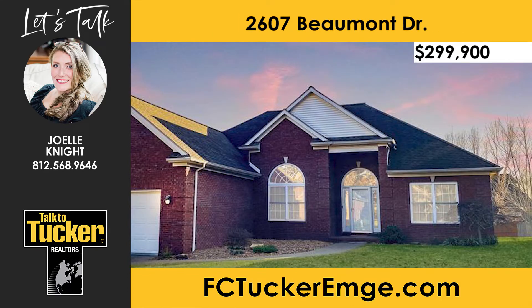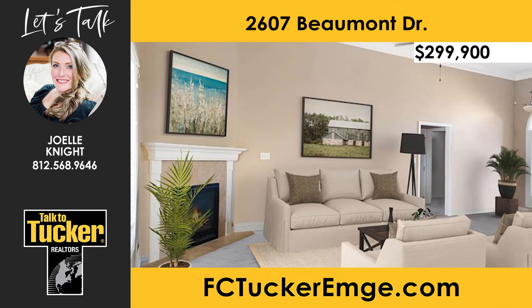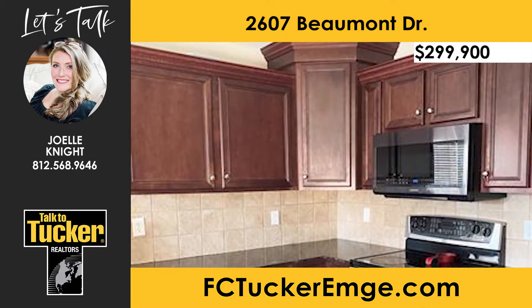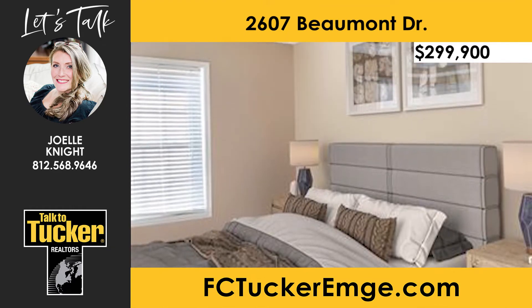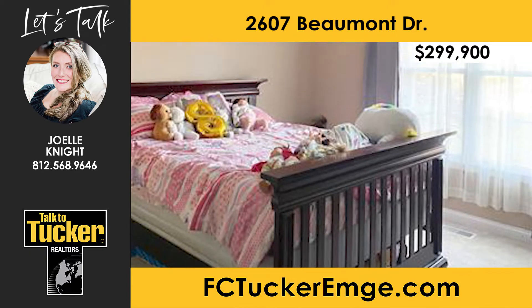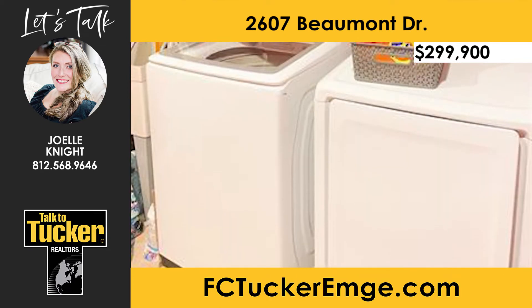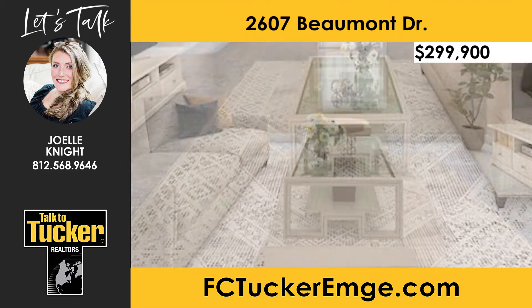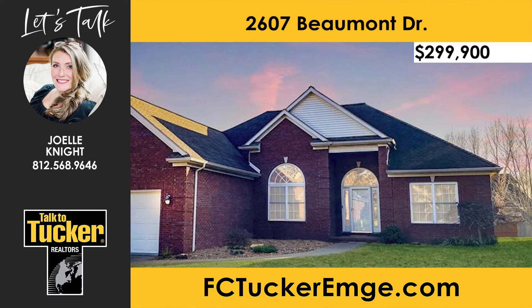This wonderful three-bed and two-bath home is located in Windermere Farms subdivision on Evansville's north side. The spacious great room boasts a gas-log fireplace, tall ceilings, and brand-new carpet. The kitchen offers incredible granite countertops, fresh paint, and newer appliances. Right off the kitchen is the dining area — light, bright, and perfect for entertaining. The owner's bedroom features a tray ceiling and an ensuite with a large shower, jetted tub, and walk-in closet. The floor plan offers two additional bedrooms and another full bath. There is also a mudroom off the garage, laundry space, a bonus room above the two-car garage, and a large backyard with fantastic views. Talk to Joelle Knight at 812-568-9646.